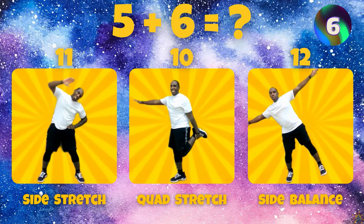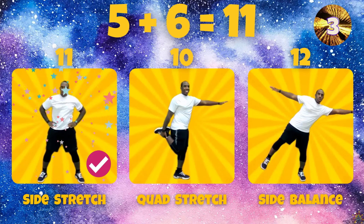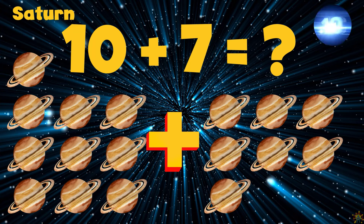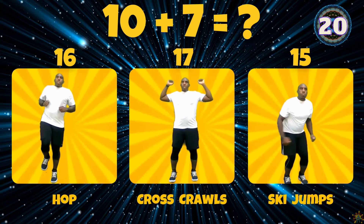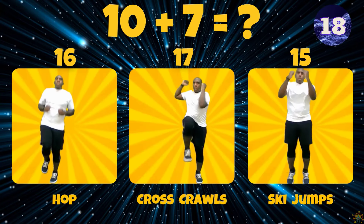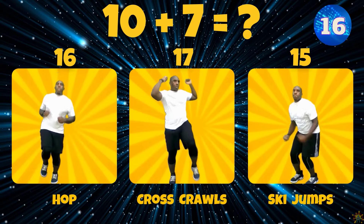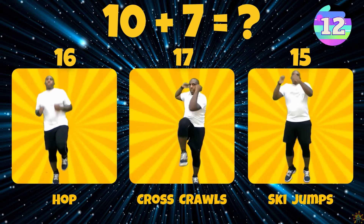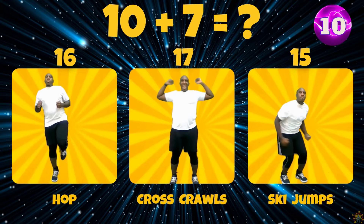For Jupiter, what is 5 plus 6? Does 5 plus 6 equal 12, 11, or 10? 5 plus 6 equals 11.